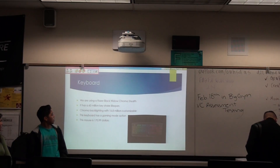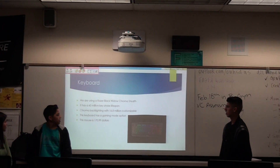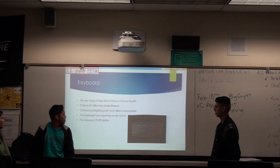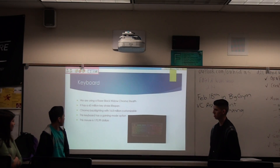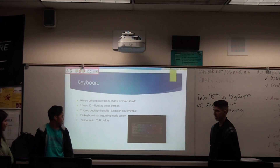We chose a Razer BlackWidow with Chroma stealth. It has a 60 million keystroke lifespan and Chroma backlighting with 16.8 million customized options. This keyboard has a gaming mode option itself.